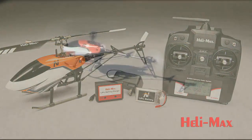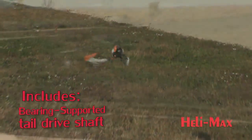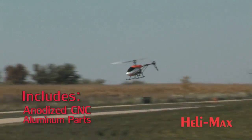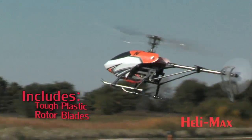The ready-to-fly package features plenty of exciting extras too, including a bearing-supported tail drive shaft, anodized CNC aluminum parts, and tough plastic rotor blades.